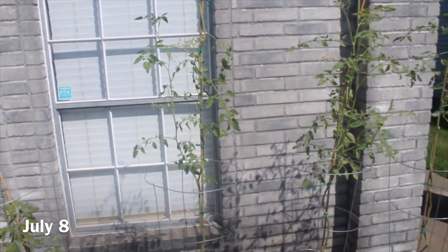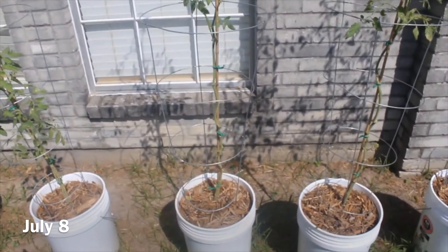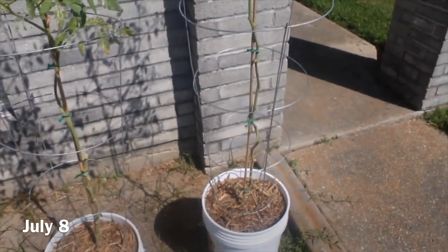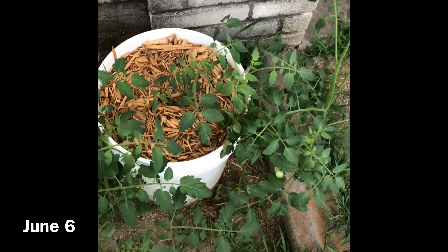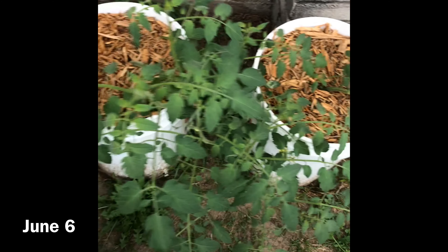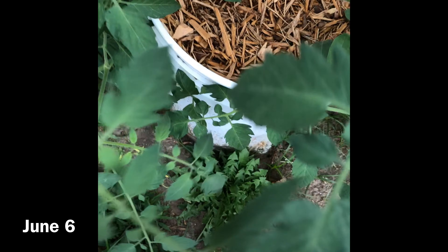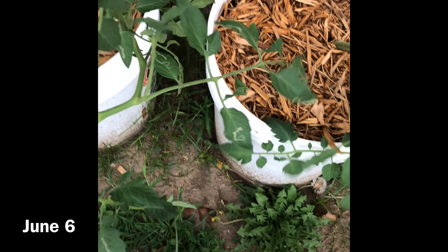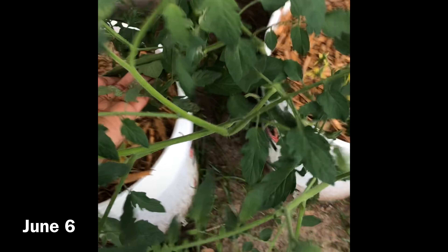I actually have a bell pepper on it — you can see it right here, it's still growing. I haven't picked anything yet. I believe when it's ripe it's supposed to turn red. So far this is the only bell pepper I've gotten. I had some other flowers on here but they kind of died and fell off. I'm not sure why. But look, my bell pepper plant is doing so good — it's got flowers and stuff on it!